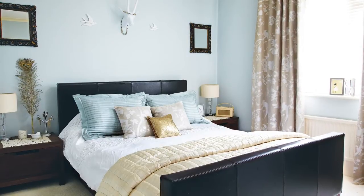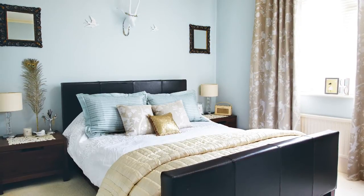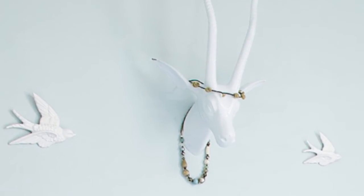Tori painted her bedroom a serene soft sage green and added subtle gold highlights. Even her curtains from Laura Ashley have flecks of gold. For a quirky touch, she hung a white stag head above the bed.